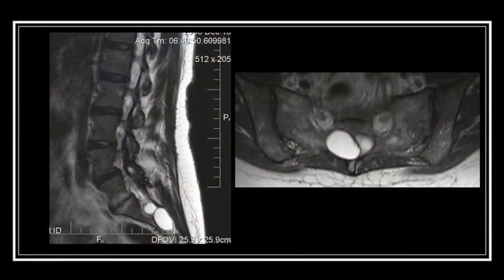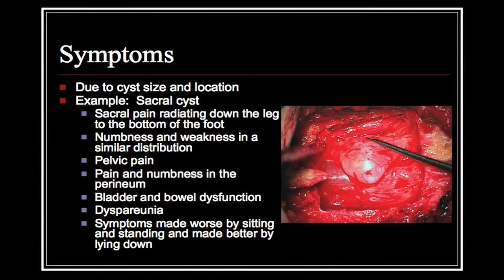Tarlov cysts are diagnosed mainly with imaging studies. As the technology for imaging has improved over time, more and more patients have become aware that they actually have a symptomatic Tarlov cyst. In essence, patients present with a set of symptoms that relates to where the spinal cyst or Tarlov cyst is present in their spine.